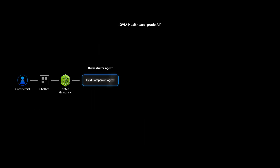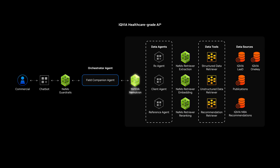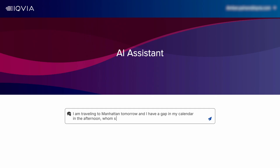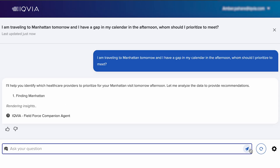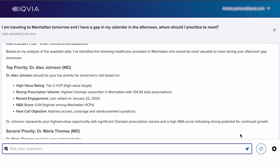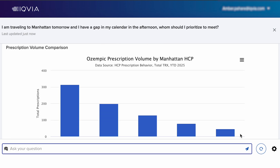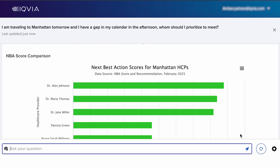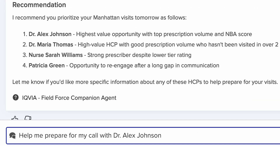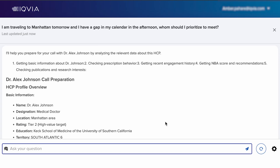Take the Field Companion Agent. It uses NVIDIA NemoTron reasoning models and NIMO Retriever to help pharmaceutical sales representatives find the right providers and fine-tune their approach. It ranks providers based on location and prescription patterns, then recommends a personalized next step for the salesperson, making every interaction more targeted and effective.